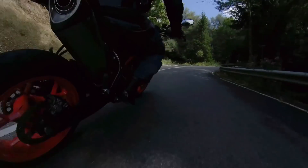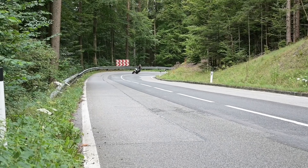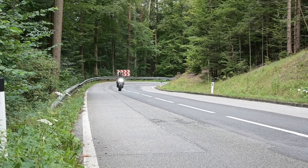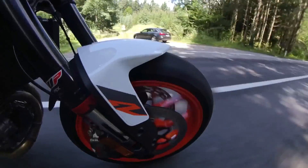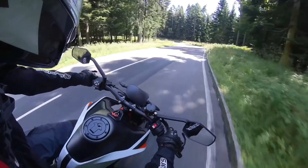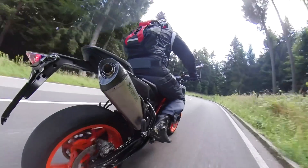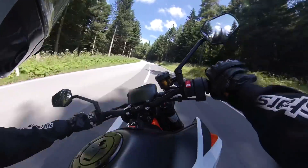It does flow though. The Super Duke 1290 would not be as quick as I am here. The quickshifter is nice when it's revving, and the punch — damn, it punches!